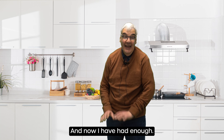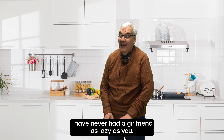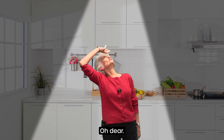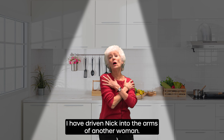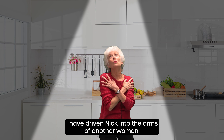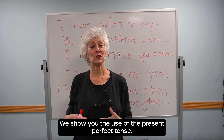And now I have had enough. I have never had a girlfriend as lazy as you. I have driven Nick into the arms of another woman. In this video, we show you the use of the present perfect tense.